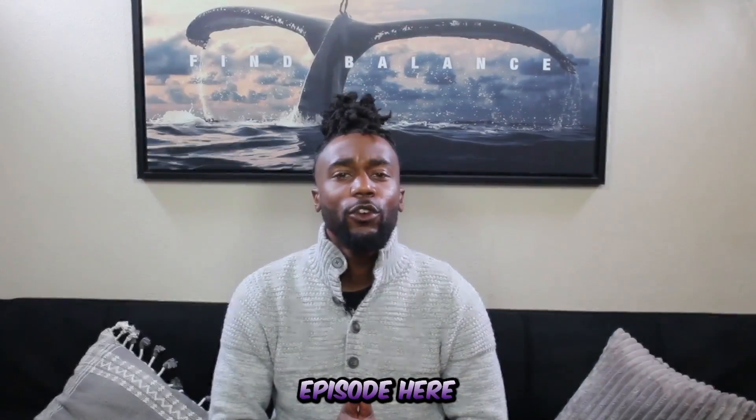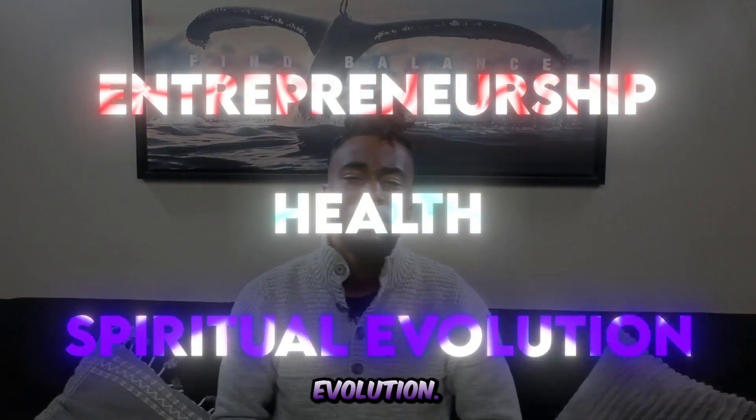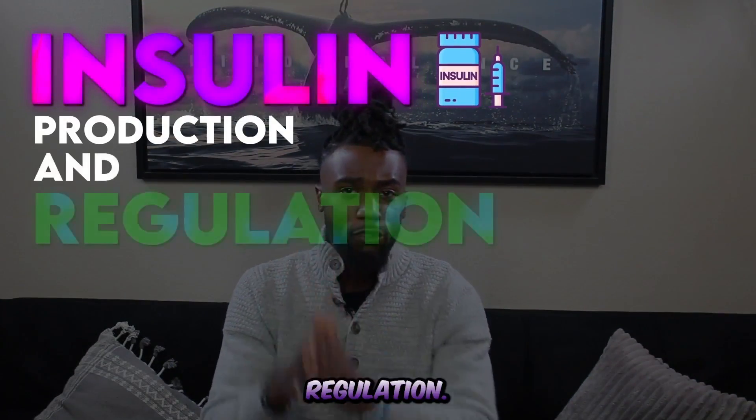Peace and gratitude family and welcome to another episode here on Cosmic Cell Foods where we focus on entrepreneurship, health, and spiritual evolution. In today's video we're going to be talking about insulin production and regulation.